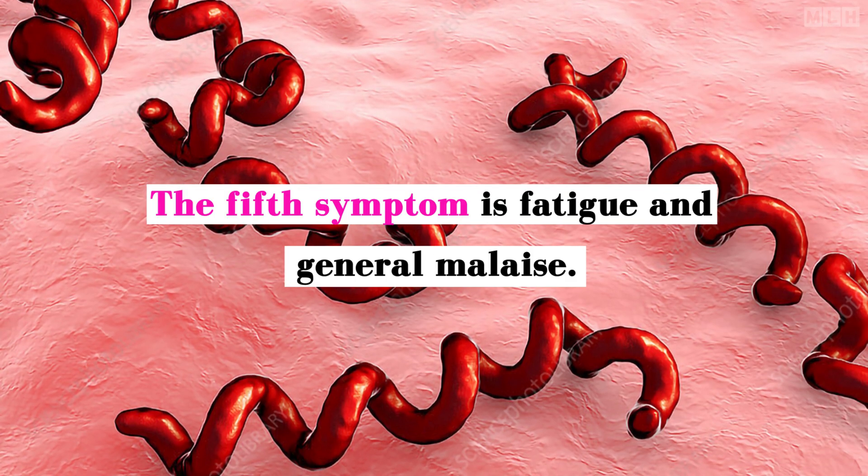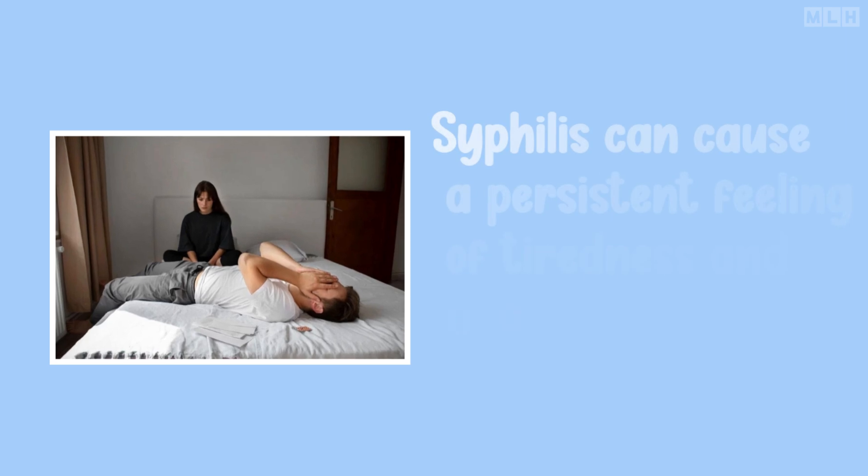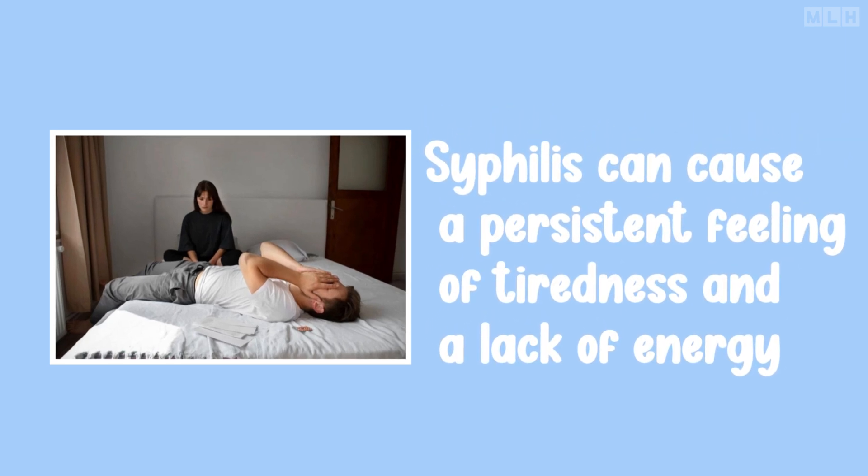The fifth symptom is fatigue and general malaise. Syphilis can cause a persistent feeling of tiredness and a lack of energy, even if you're getting enough sleep and rest.